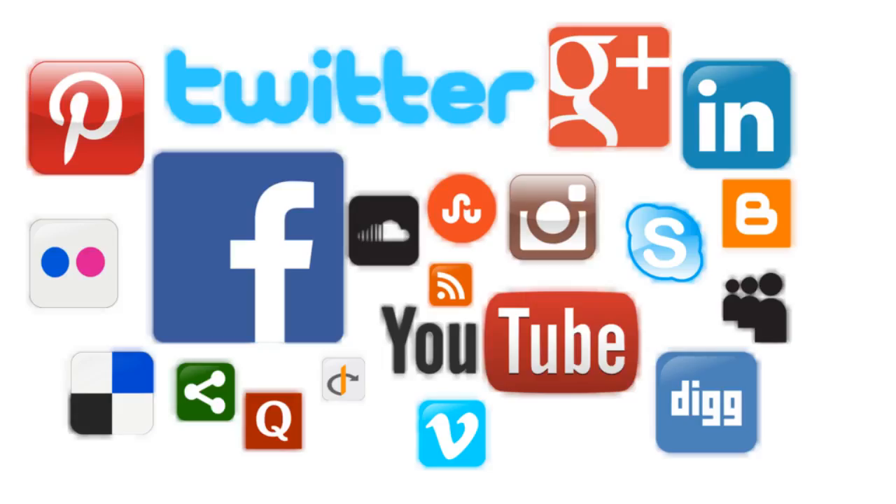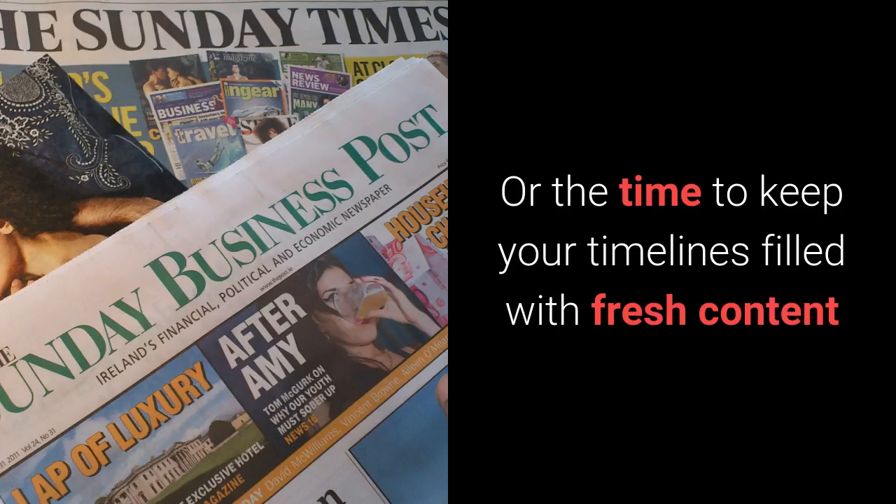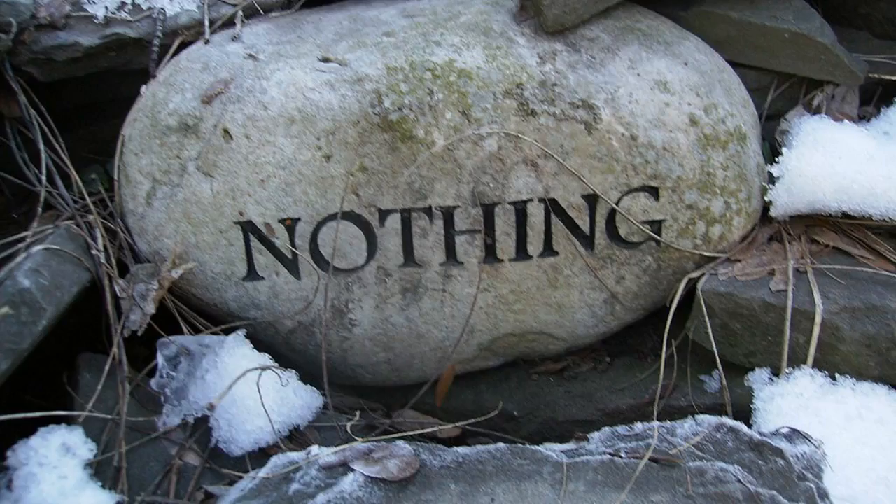If you're like most businesses, you've spent weeks setting up your social media business pages only to realise you don't have the knowledge or the time to keep your timelines filled with fresh content on a daily basis. You may also have tried getting a member of staff to do it, which starts off well, but as soon as the business gets busy the social media posting takes a hit.